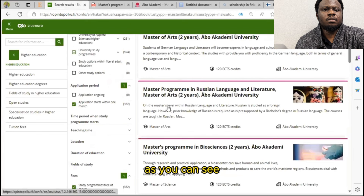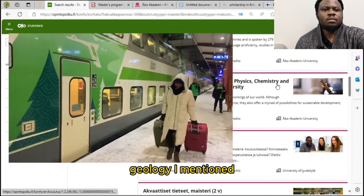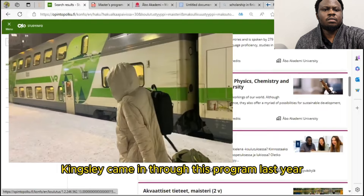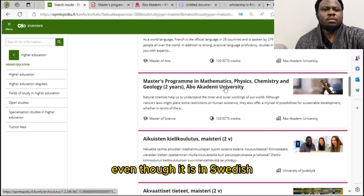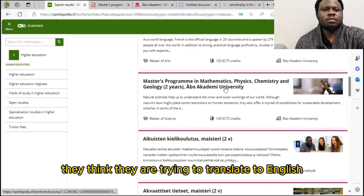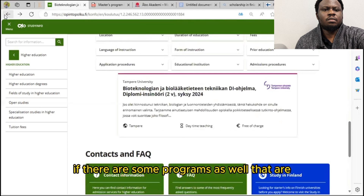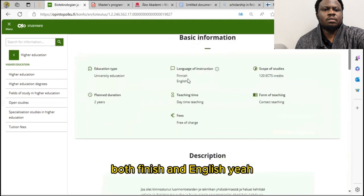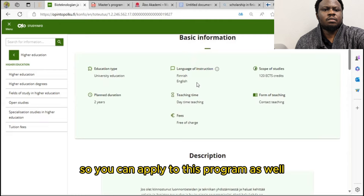Most of the programs here, as you can see — Masters of Arts at Åbo Akademi, 120 ECTS — are free of charge. Look for what interests you: mathematics, physics, chemistry, geology. Kingsley came in through this program last year for a Masters in Mathematics and is currently studying for free. Even though the program is in Swedish, the lecturers take their time to translate to English and assist him with English-translated materials. There are also some programs that are both in English and Finnish — the language of instruction for this program is Finnish and English, so you can apply to that as well.